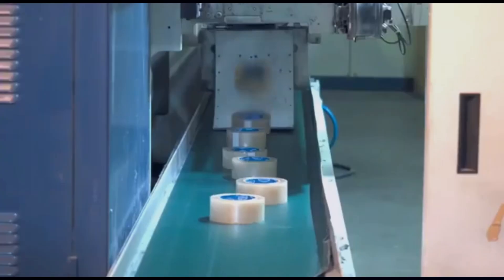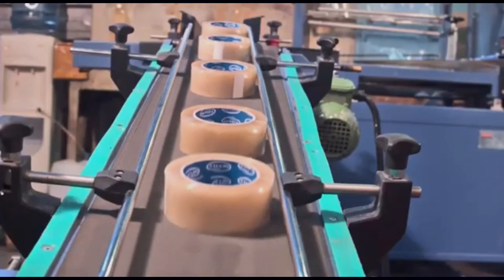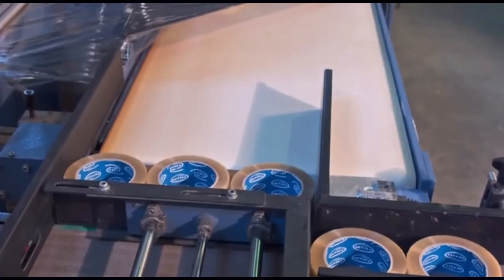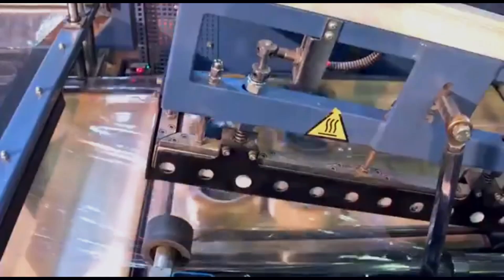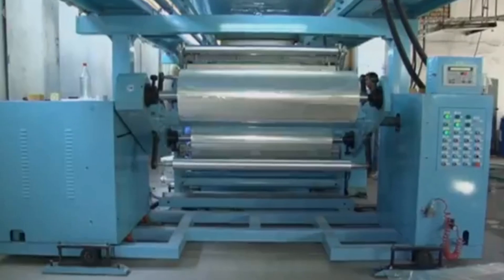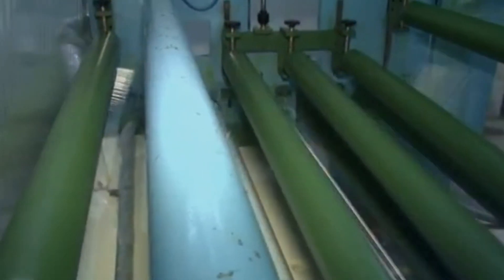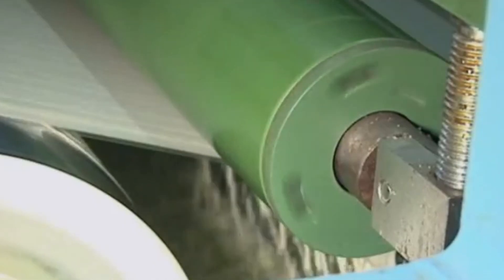Dispensers are packed into protective sleeves and boxes to prevent any damage during transportation and storage. The entire process from slitting to packaging is highly automated — high-speed machines handle the tape with incredible precision, working faster than the human eye can follow. From tree to tape, scotch tape's journey is a testament to human ingenuity and modern manufacturing, combining nature, chemistry, and cutting-edge technology.